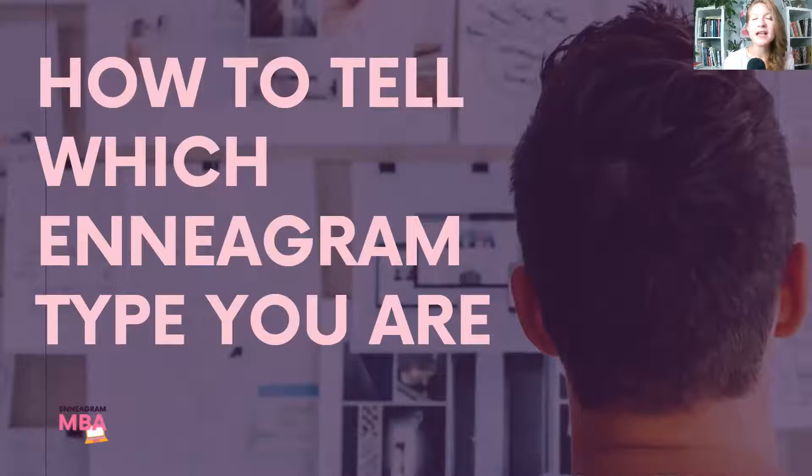One of the key differences with the Enneagram is that it's a lot about your motive behind the behavior. Other personality tests give you five strengths, four letters about whether you're an introvert or thinking versus judging — a snapshot of your behavior. But the Enneagram goes deeper and explains why you do what you do: why you tend to be an introvert, why you think versus feel. It's about the core motive — both what you're running towards and what you're running away from.